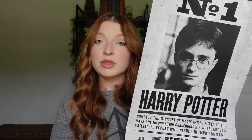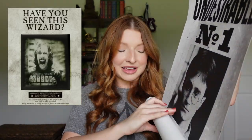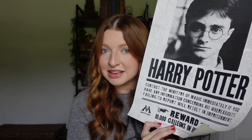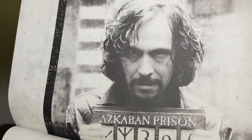The Harry Potter Undesirable Number One poster says 'Contact the Ministry of Magic immediately if you have any information concerning his whereabouts. Failing to report will result in imprisonment.' The reward for Harry is 10,000 Galleons. Next is the Sirius Black poster — 'Have you seen this wizard?' — with his Azkaban prison number. It says 'Approach with extreme caution, do not attempt to use magic against this man.' The print quality is gorgeous and very clear.